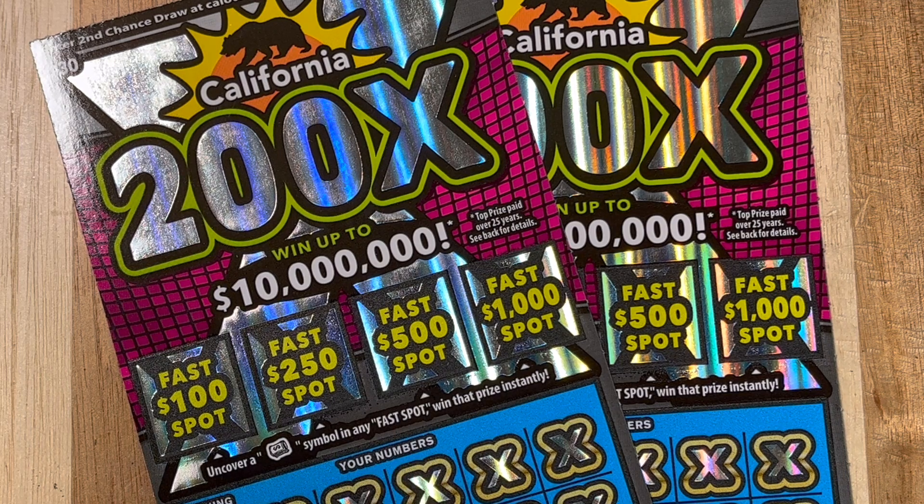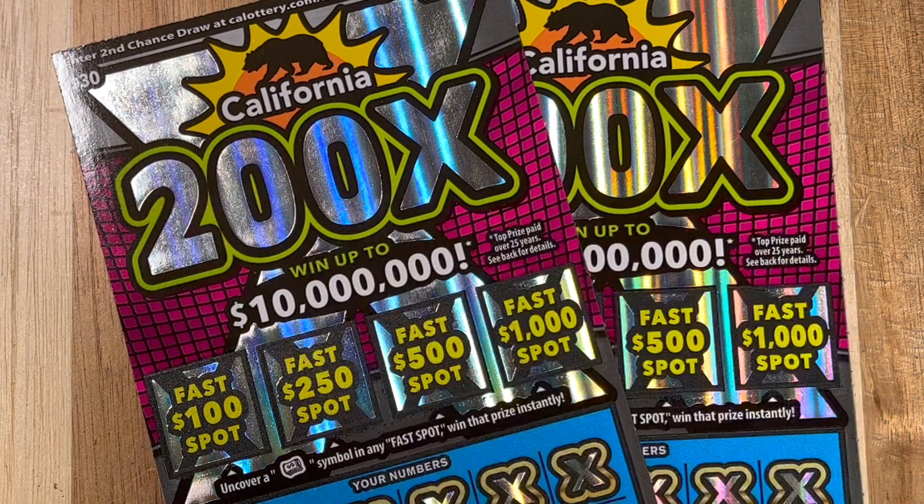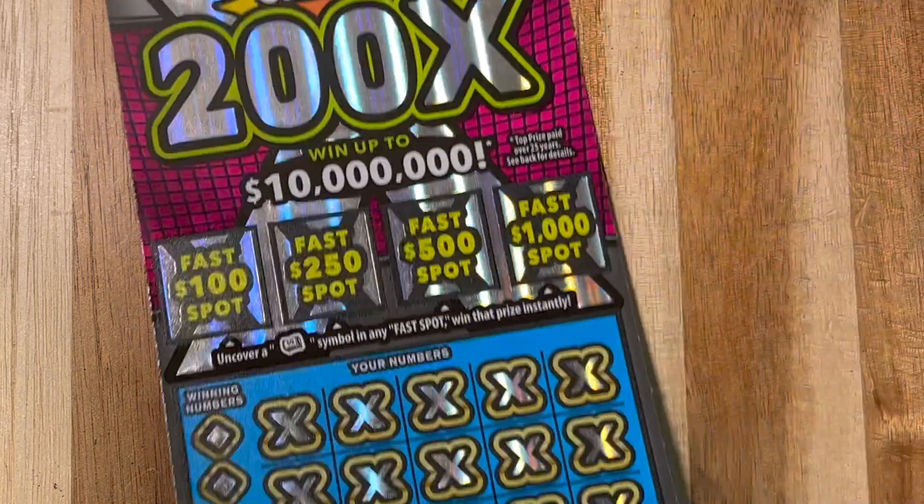All right friends, it's time to win 10 million dollars today with a $30 scratcher here in California, the 200X. Let's get to it.